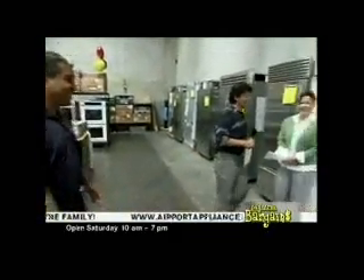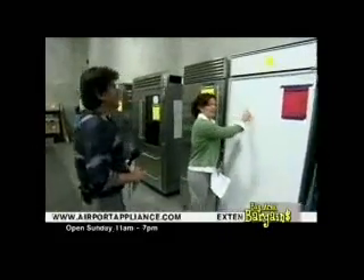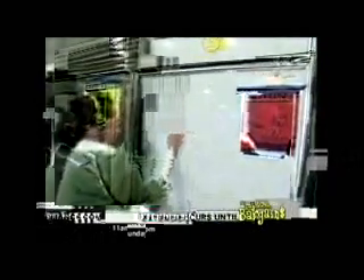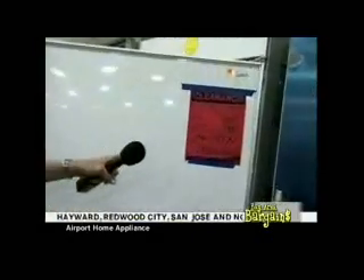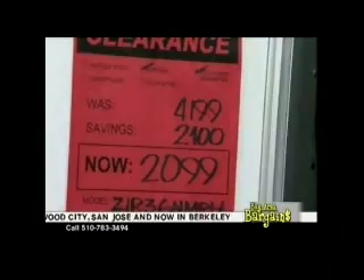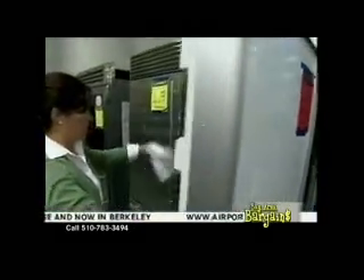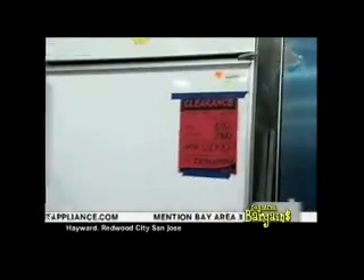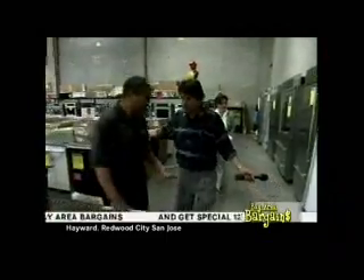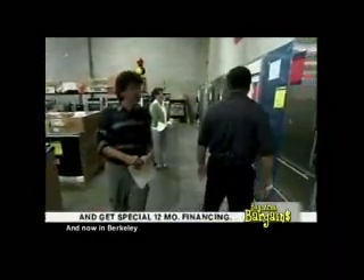Now let's talk refrigerators. GE Monogram 2009 built-in refrigerator with a red tag — 50% or more off, full factory warranty. And a Sub-Zero 727s all-refrigerator unit with beautiful stainless steel door and refrigerator drawers at the bottom — $29.99. What a gorgeous Sub-Zero.